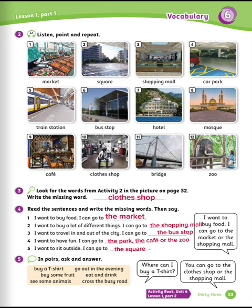Number three: I want to travel in and out of the city. I can go to the bus stop. Number four: I want to have a fun time. I can go to the park, the café, or the zoo. Number five: I want to sit outside. I can go to the square.